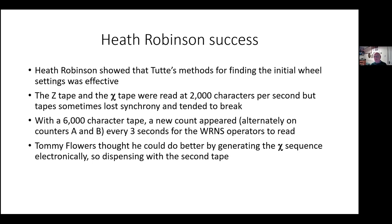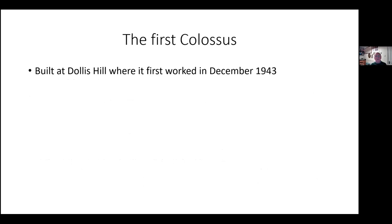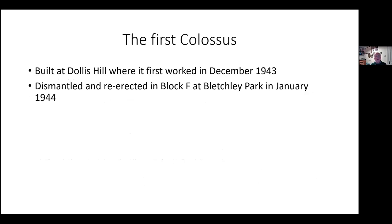Tommy Flowers — head of the switching section at the Post Office Research Establishment — said he wasn't happy with this and thought he could do better by generating the chi sequence electronically rather than on a second tape. Despite some scepticism about the reliability of a machine containing some 1,500 valves — active tubes — work started on Colossus in February 1943. It first worked at Dollis Hill, where Flowers worked, in December 1943, was dismantled and re-erected in Block F at Bletchley Park in January 1944, and solved its first real problem on the 5th of February 1944.